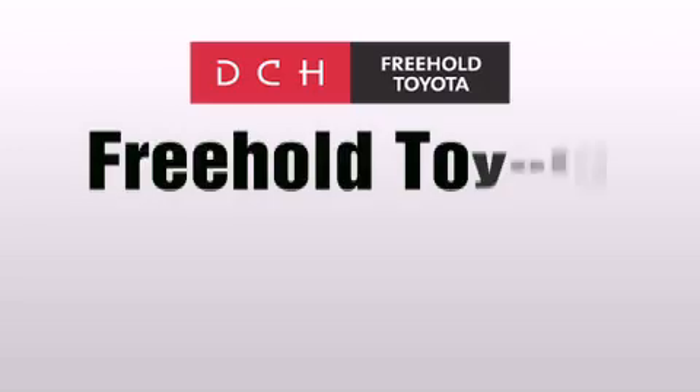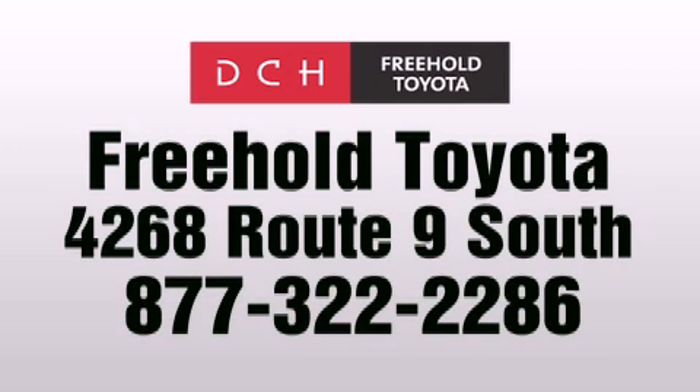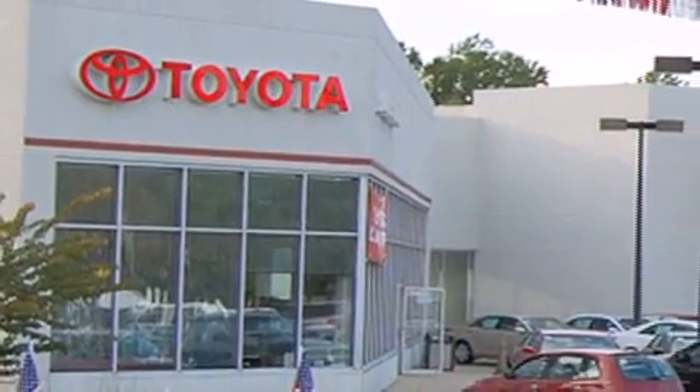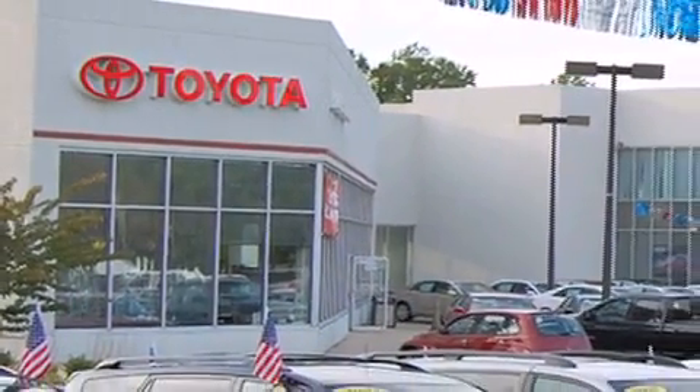DCH Freehold Toyota is located at 4268 Route 9 South in Freehold. We are proud to be one of the premier dealerships in the area for new and certified Toyota cars, trucks and SUVs.